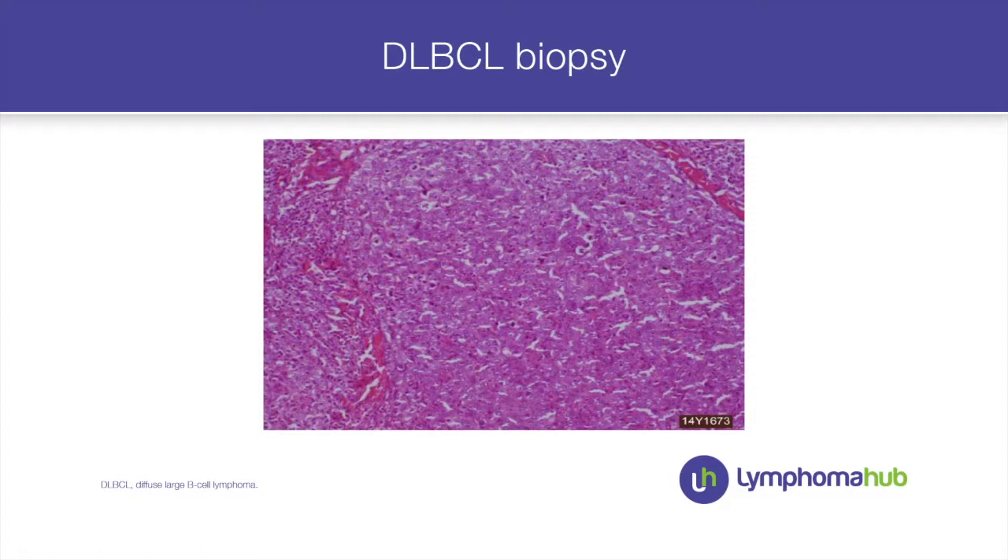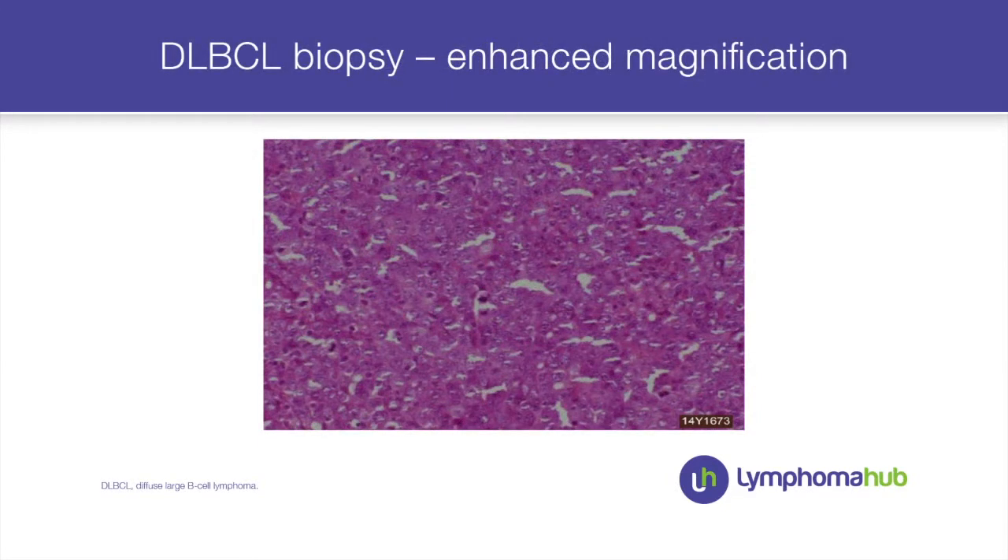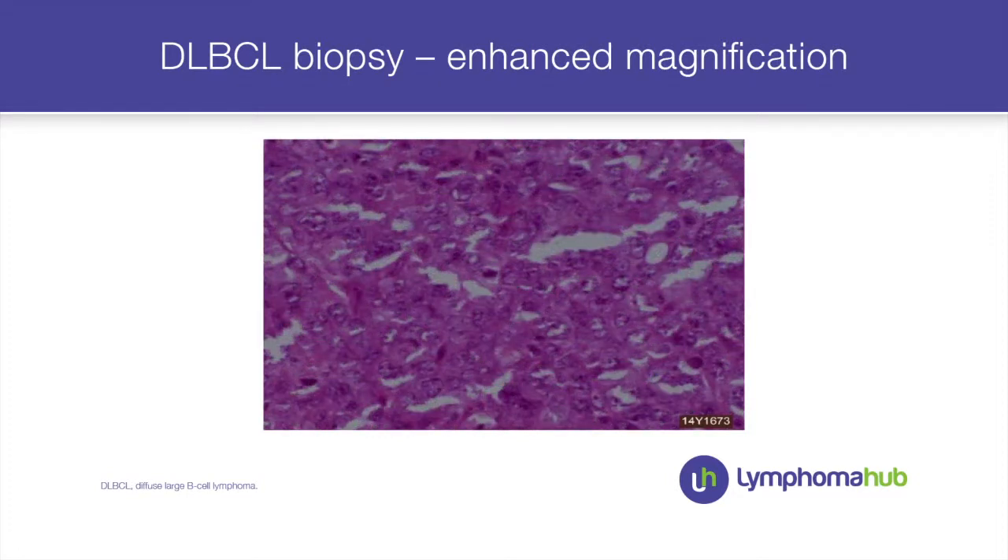We undertook the biopsy, detailed here. To summarise the photomicrographs, it showed classic features of diffuse large B-cell lymphoma. There was a diffuse and nodular pattern as you can see from the standard H&E sections. At higher magnification you can see that slightly nodular appearance, but definitely diffuse large cell involvement with really no small cells detectable — and at higher power, these abnormal, bizarre-looking lymphocytes.